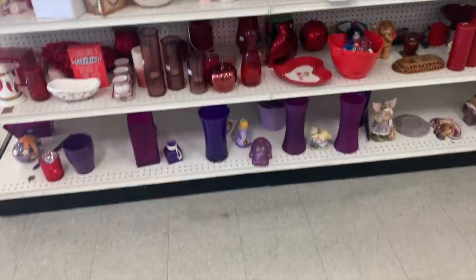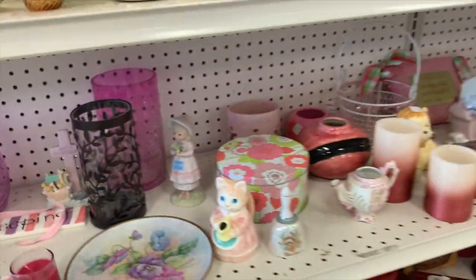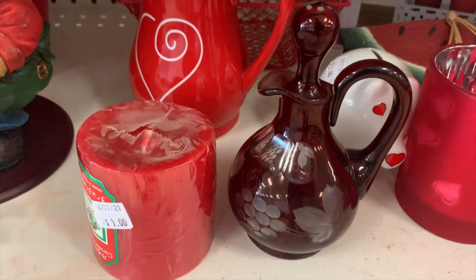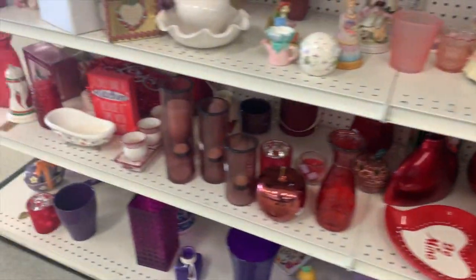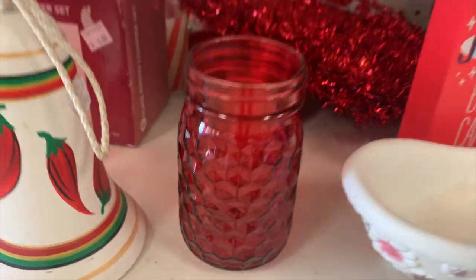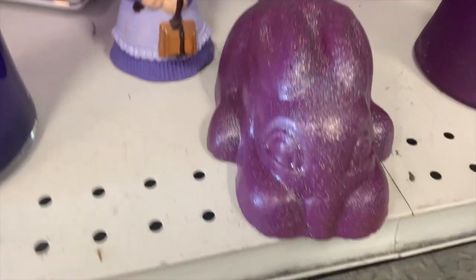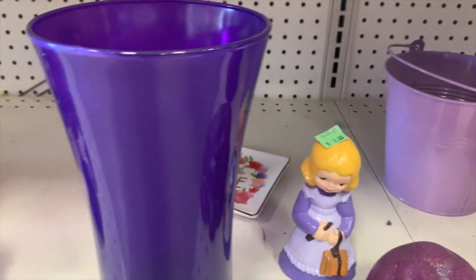I'm going to see if they'll hold it for me since I don't have a cart. Maybe I should get a cart. This is a good Goodwill. Cut-to-clear cruet — that's pretty cool. A little red jar. A little Easter bunny. Those are super fun.